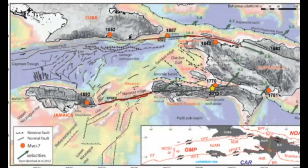There was a paper I found talking about these two fault zones — I'll give you a link to this research paper. It shows some of the significant earthquakes along both of these faults: 1862, 1887, 1842, 1562, 1692, 1770, the 2010 one, and 1751.